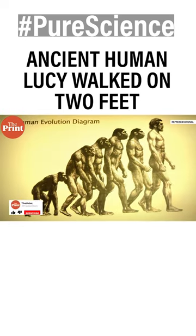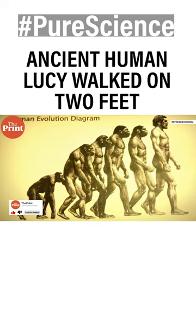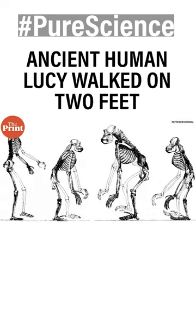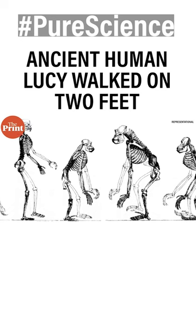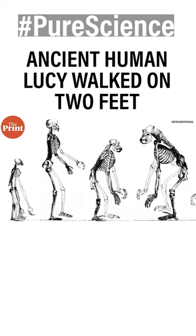One of the key moments in human evolution is considered to be the point when our ancestors went from walking on four limbs to two feet, because this allowed us to explore new environments and move over long distances while conserving energy.